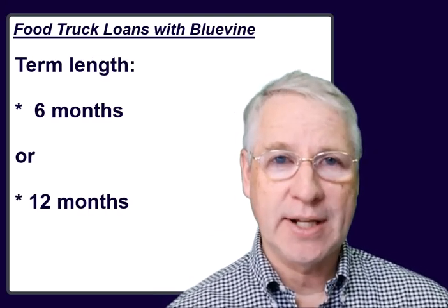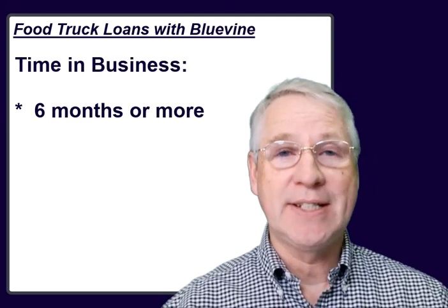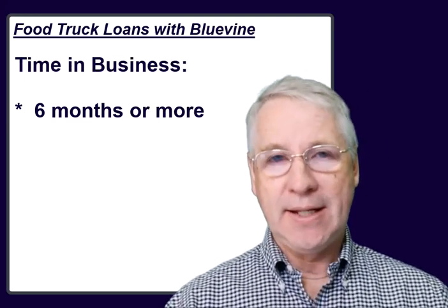To qualify for a line of credit from BlueVine, you'll need a minimum credit score of 625 and you'll need to make sure you have the right amount of borrowing for the kind of revenue you have coming in. The repayment schedule for this line of credit will last anywhere from 6 to 12 months, so it's a short payback period. Food truck business owners need to have been in business at least 6 months and they need to have a minimum annual revenue of at least $120,000.